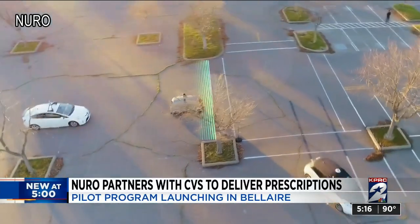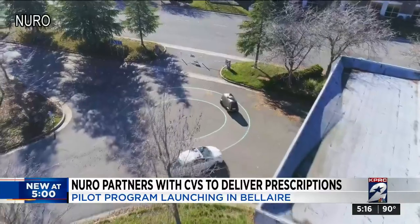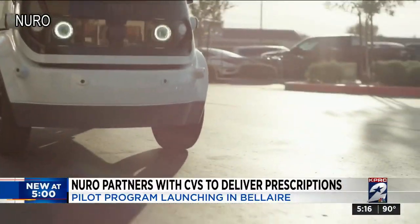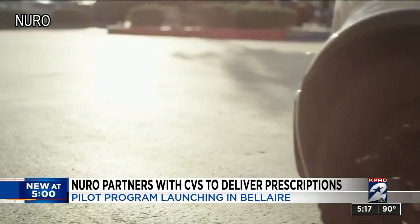While all pilot programs start with deliveries by their equally cool autonomous Prius cars, eventually this little R2 vehicle will make its debut and deliver the prescription within three hours.